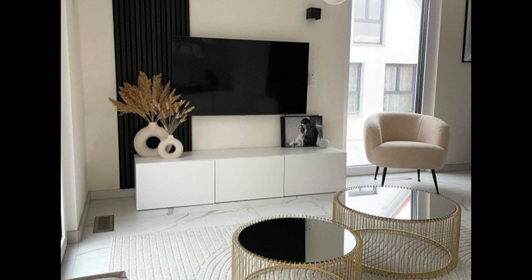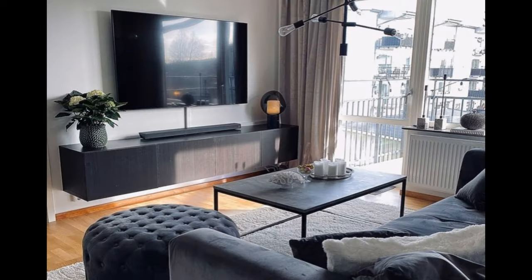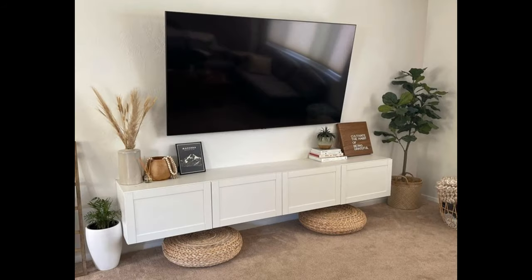Decorating your TV stand can make a huge difference in your space, whether you are watching a show or connecting your television area to the rest of your interior. However, before you go shopping for decor, first you have to know what decor style will fit best with your TV stand.